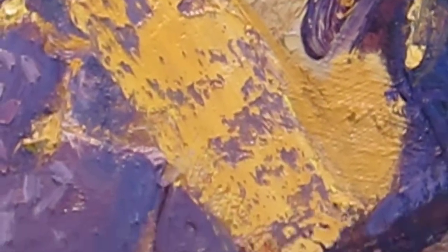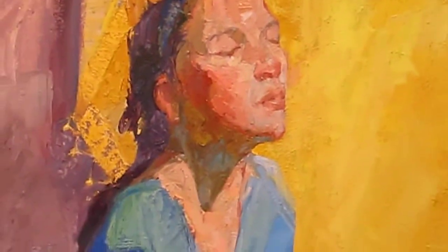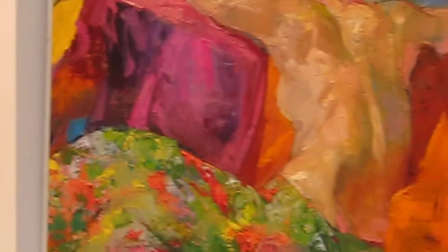I must have painted that head 4 times. I wanted to capture sort of a contemplative, meditative feel. Maybe a little literal, but still beautiful. This is called Swimmer's Back.